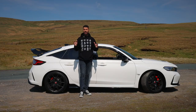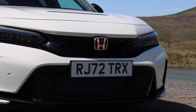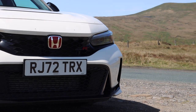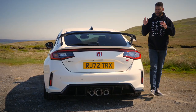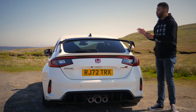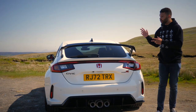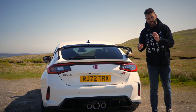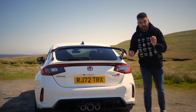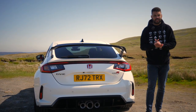Thankfully the Type R touches are still here: Type R badging, a sporty body kit, and of course the obligatory large rear spoiler, which is actually lower and wider than before. Overall the look is a bit more grown up, a bit more cohesive, which should give the car a broader audience. But be warned — you will need deep pockets, because this car will cost you over £49,000. On that note, let's hit the road.